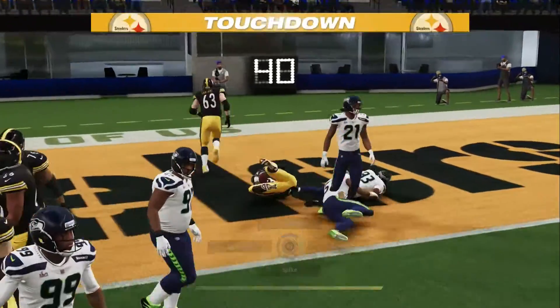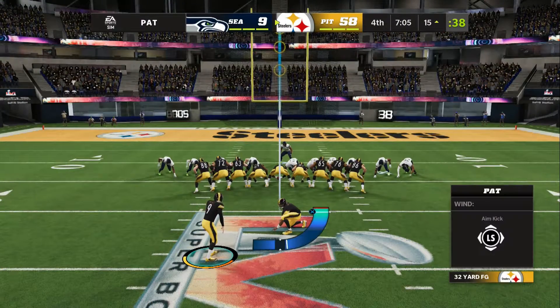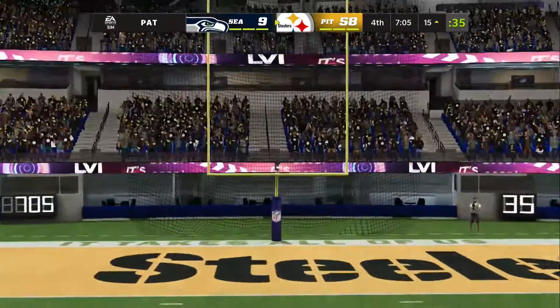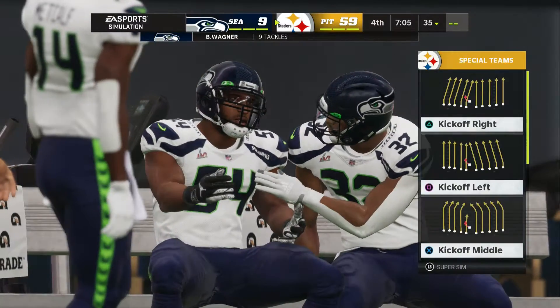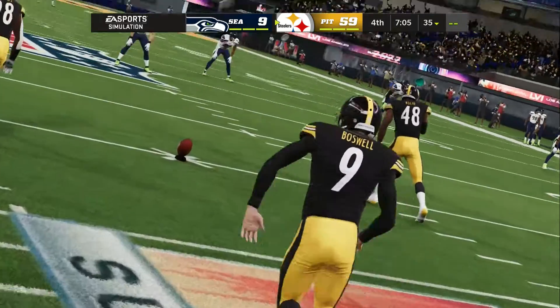Play action. Now Roethlisberger. This is Bell on the dump off, and he'll be brought down here at the three-yard line. That'll bring up second and goal after the gain of five. They'll try and run it in with Bell, and he's in. Touchdown, Steelers. Le'Veon Bell with a record fourth Super Bowl touchdown tonight. And the Steelers are on their way to the franchise's seventh Super Bowl title. Boswell good with the extra point, and that will extend this big lead.